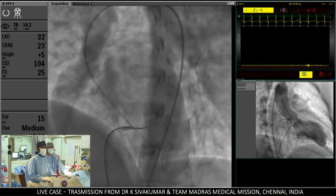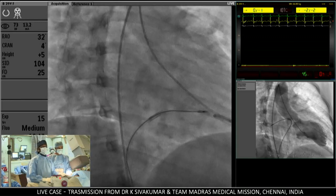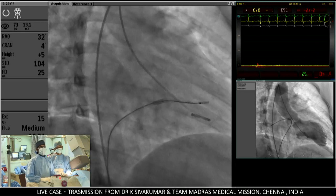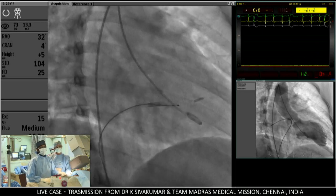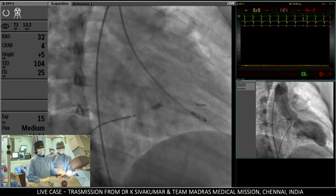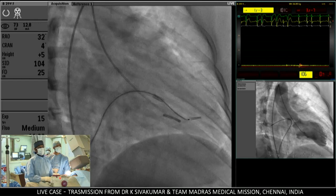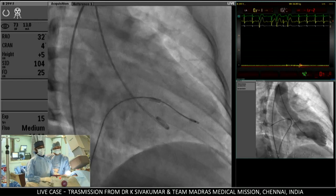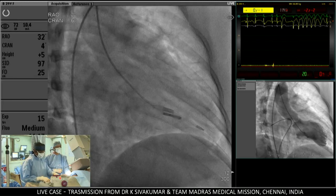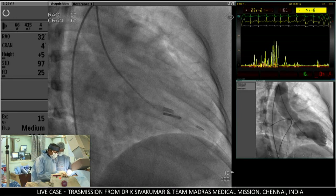The balloon is now facing the mitral valve well. It has entered the mitral valve. I have the balloon at the mitral valve and now need continuous pressures — my pressures have fallen apart.